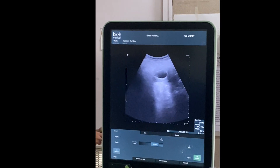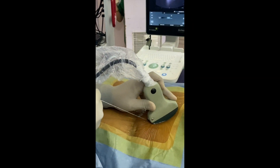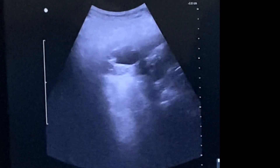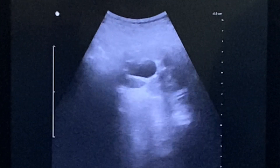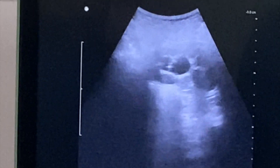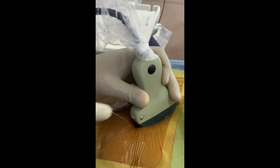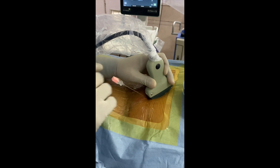Keeping the dilated calyx in the center of the ultrasound screen, the puncture needle is taken — this is a two-part puncture needle. Now slowly the needle is advanced. You can see the movement on the screen as the needle enters into the calyx. You can see the tip of the needle — it is an echo-tip needle, so it is clearly visible.